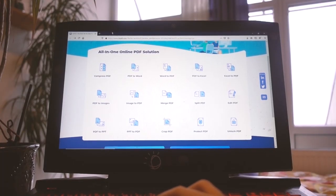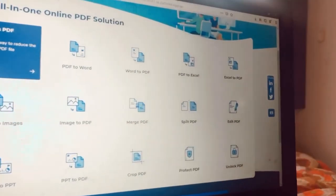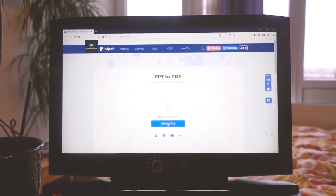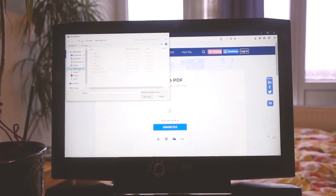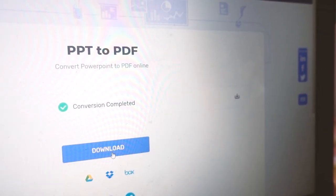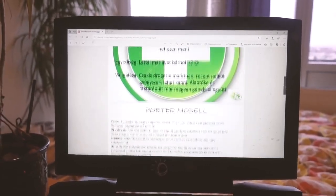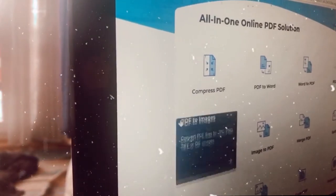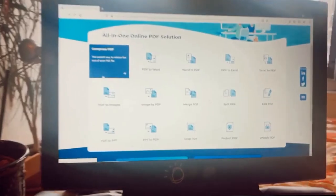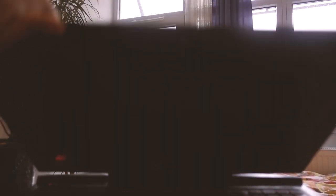To get to the website, you just have to type in HiPDF.com and you will be greeted by this beautiful page. Here are all the options — you just have to click on one of them and it will lead you to a page where you just have to upload your file to convert, and that's basically it. Once it's converted, you just have to download the file and it will already be in the format you want. Be sure to check the links in the description box or the comment section.